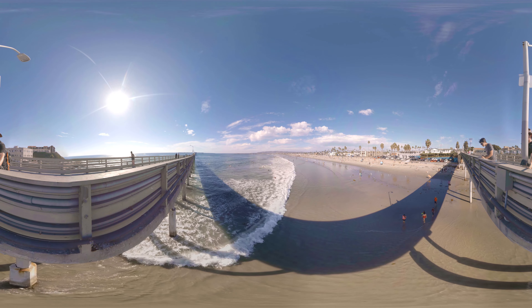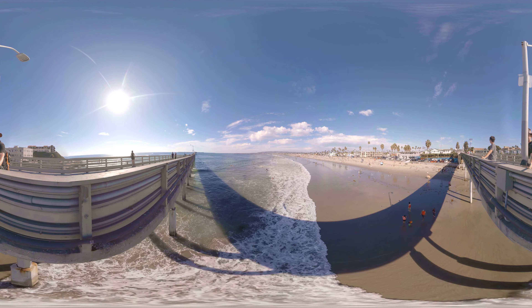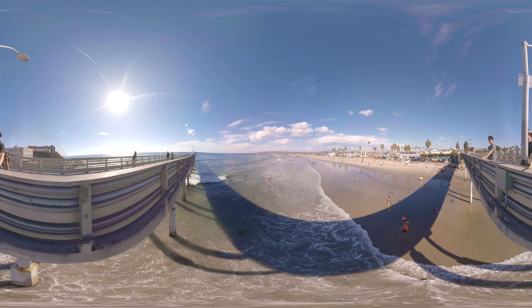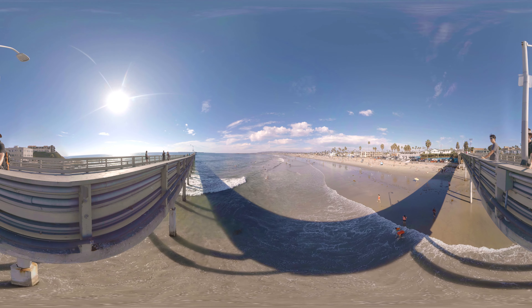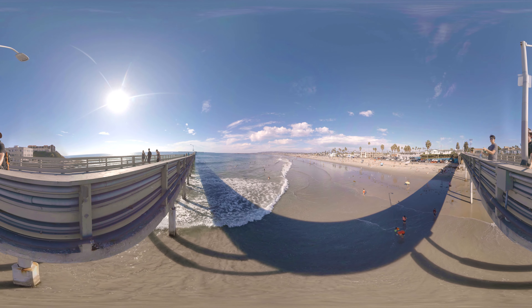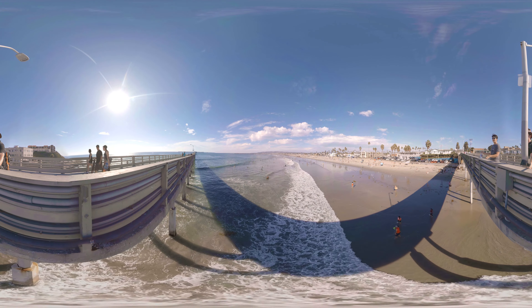Our journey now brings us to Ocean Beach, California, home of the West Coast's largest freestanding concrete pier, measuring over 1,900 feet out into the ocean. From here, you can look around and see the hills of Point Loma, as well as miles of beautiful beaches that stretch all the way to La Jolla.